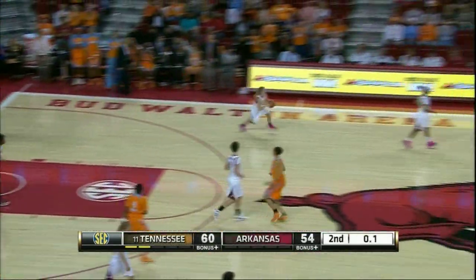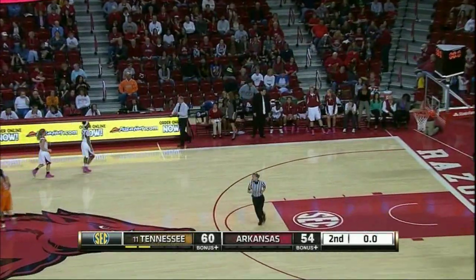Tennessee by six, Spaney has 14, there's the final horn. With your final score, Tennessee 60, Arkansas 54.